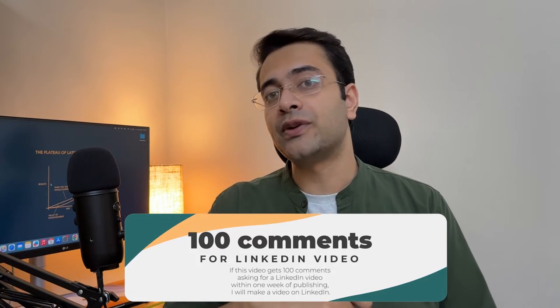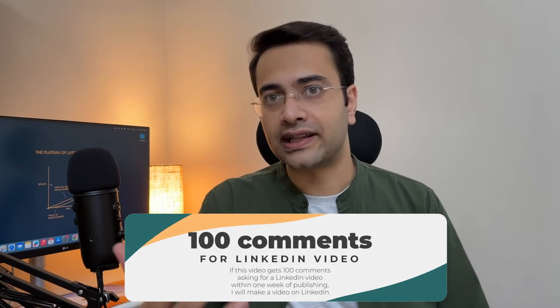But there is a caveat. If your LinkedIn profile is not optimized — you don't have a profile picture, your work section, about section, and experience section are not complete — then I would personally avoid adding the LinkedIn profile. LinkedIn is such an underrated tool and it deserves its own video. If this video gets 100 comments asking for a LinkedIn video, I'll be happy to make one.